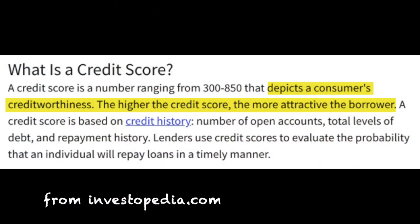Let's take a look at the definition of a credit score. From Investopedia, a credit score is a number ranging from 300 to 850 that depicts a consumer's creditworthiness. The higher the credit score, the more attractive the borrower. A credit score is based on credit history, number of open accounts, total levels of debt, and repayment history. Lenders use credit scores to evaluate the probability that an individual will repay loans in a timely manner. Essentially, your credit score is a number that lets lenders know to what extent they can trust you to pay back the money they lend you. And while it may not be a perfect system, how you've handled your debts in the past is a pretty decent indicator of how you're going to handle new loans — at least in lenders' eyes.